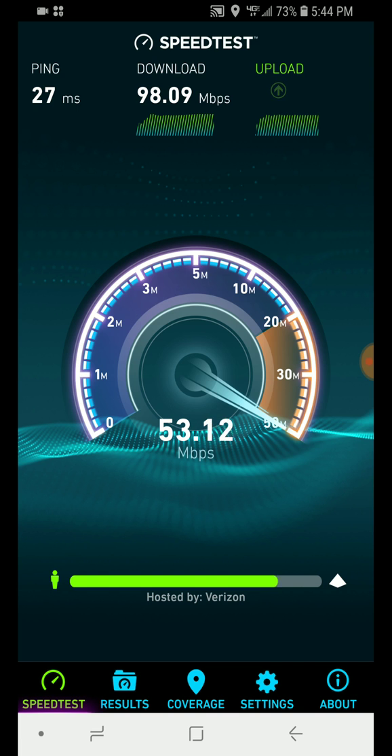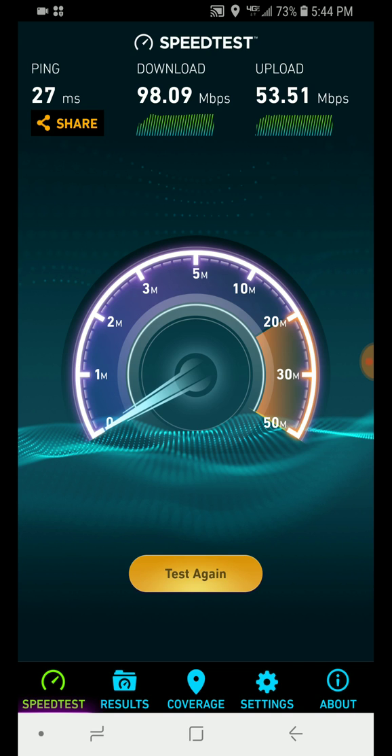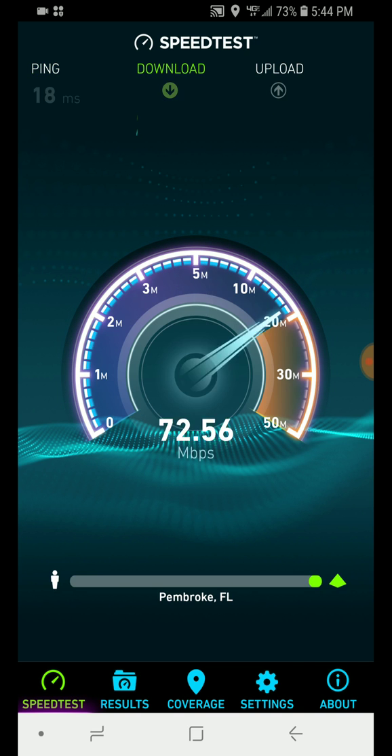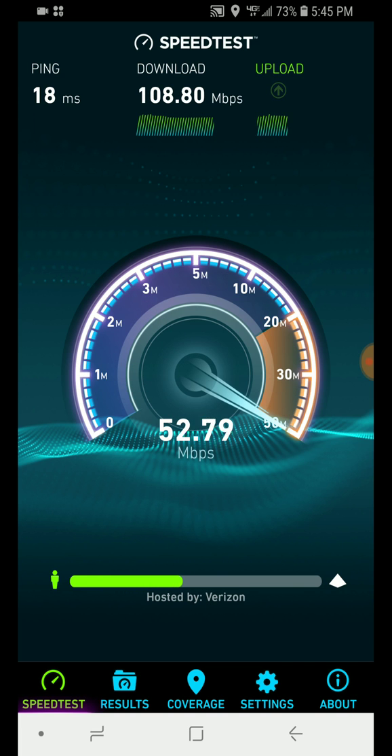Let me go ahead and move down the road and see what happens, get a little bit closer to the tower. Now we're getting 120 — it's more stable at 100 megs now. We're seeing about 108 down and 50 to 52 megabit upload.